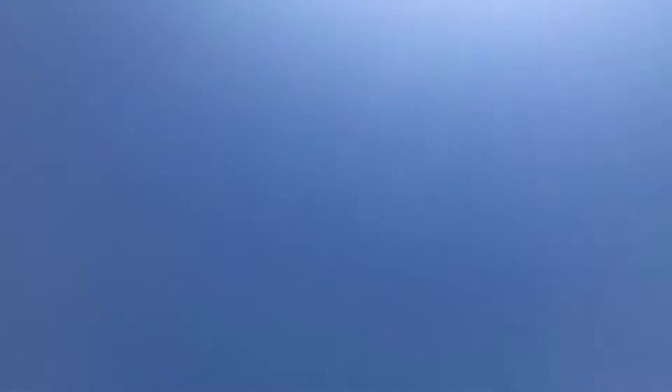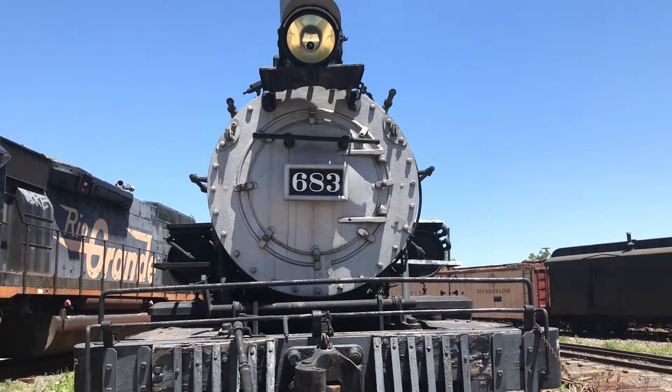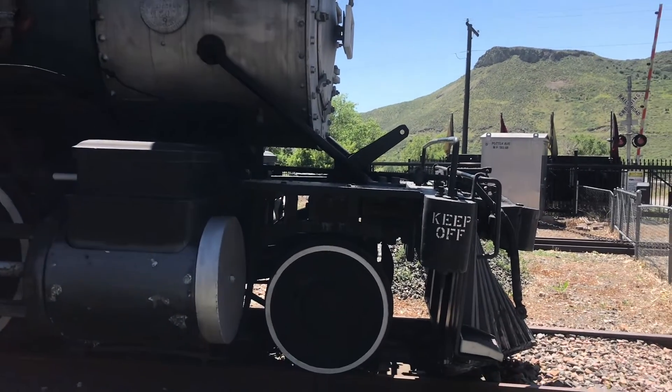But what about this? Say hello to 683. Originally built in September of 1890 by the Baldwin Locomotive Works as 583, this locomotive is quite an interesting sole survivor among the many Denver and Rio Grande steam locomotives.